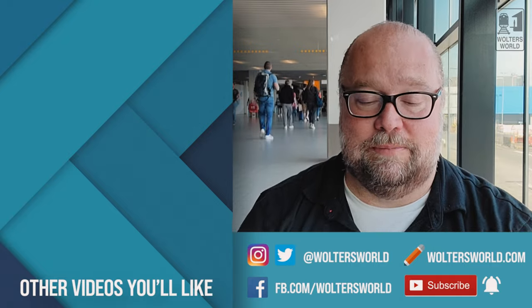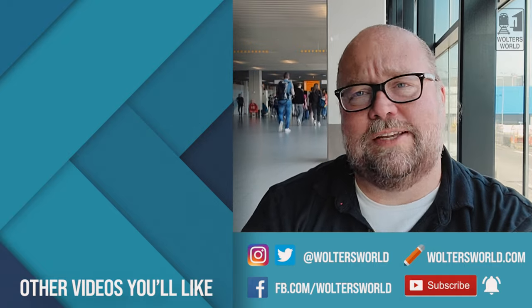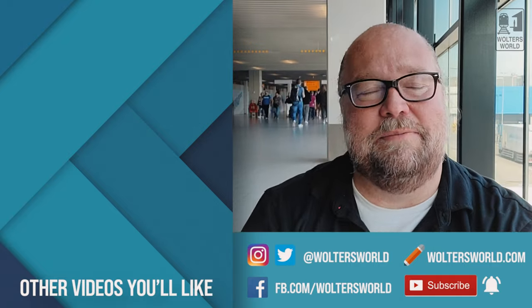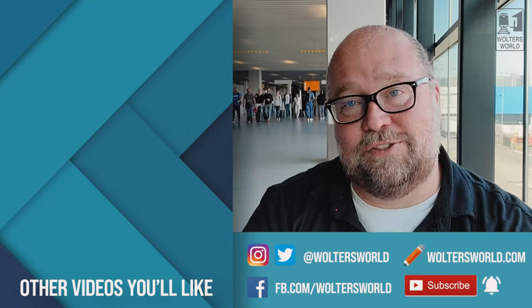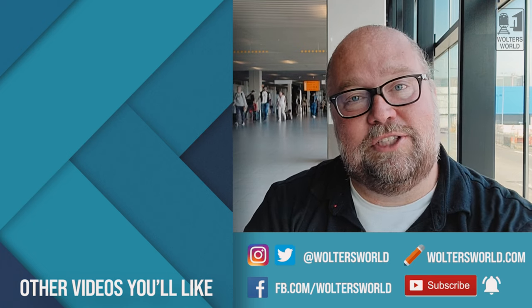We've got all kinds of videos on Amsterdam — the loves and hates of Amsterdam, the don'ts of Amsterdam, the mistakes tourists make when they come here. But one thing I don't think you can make a mistake on is getting from the airport into the city, because it's super simple. Anyway, I'll say bye from here at Schiphol.